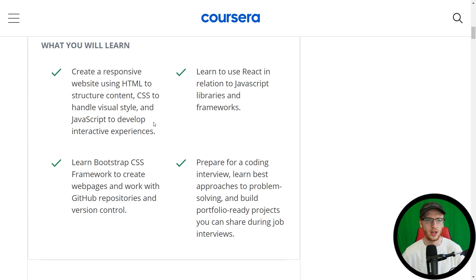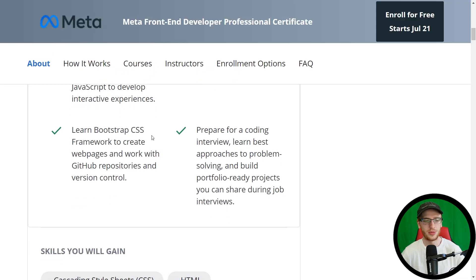Pretty much anyone will say if you want to be a front-end developer, master HTML, CSS, and JavaScript. People might also say React, which is a JavaScript library, and Bootstrap as well. Jumping back here, we have Bootstrap CSS Framework to create web pages and work with GitHub repositories and version control. They teach you all of that core development stuff — not super particular to front-end development, but extremely important in all aspects of development. And if you just want to call yourself a developer, you can kind of do this after this course because you'll learn all of the fundamentals.